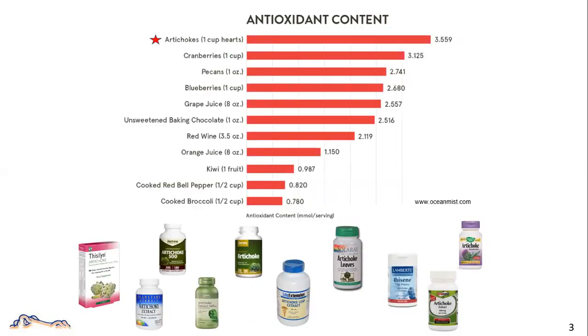Artichoke has lots of health-promoting nutrients, such as vitamins, minerals, and especially antioxidants. You can find lots of artichoke-based dietary supplements available on the market.